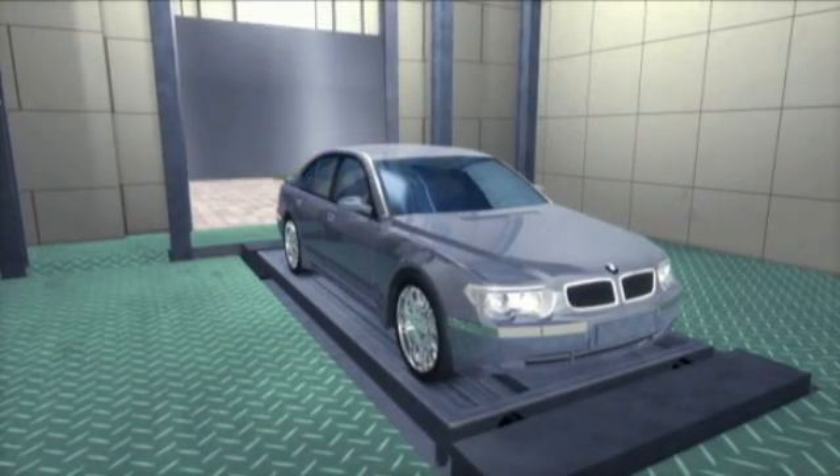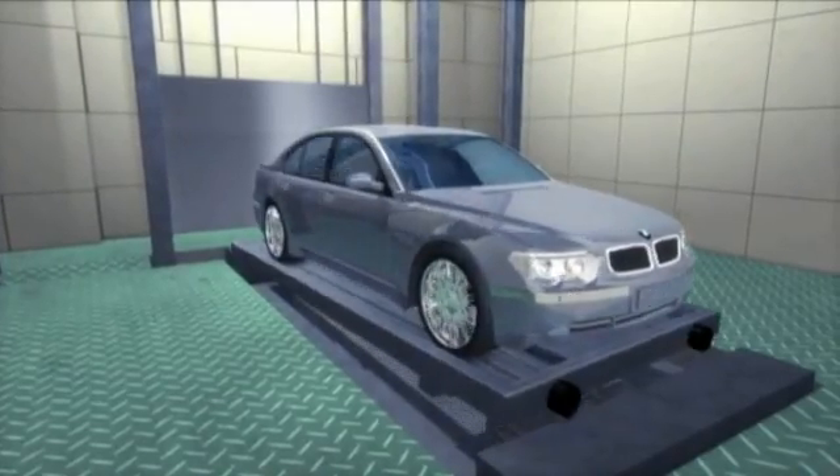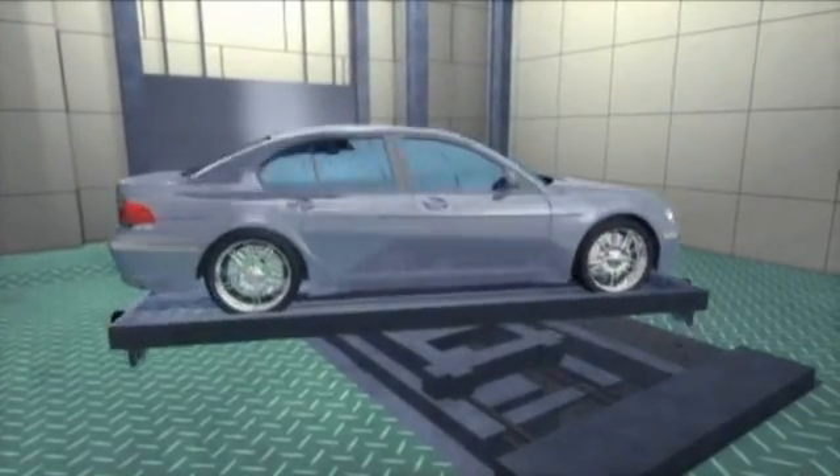Lotte Vertical Parking System will turn the vehicle 180 degrees with a turntable and lift it up vertically in the process of parking.